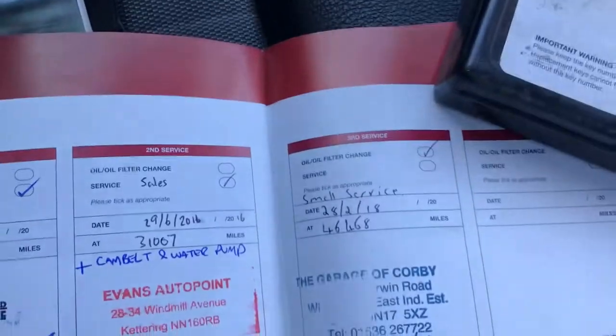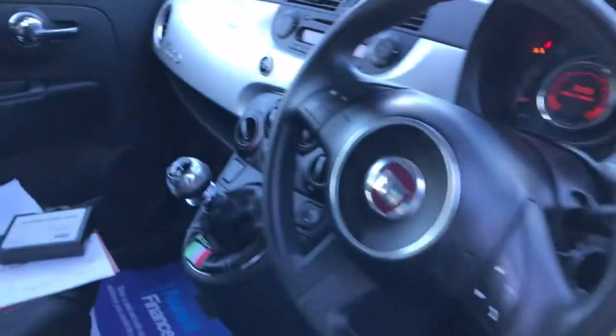It has locking wheel nuts, was last serviced at 46,000 miles, and has had a cam belt and a water pump done as well. All the handbook packs are present, and there's matching trim going across the dashboard.